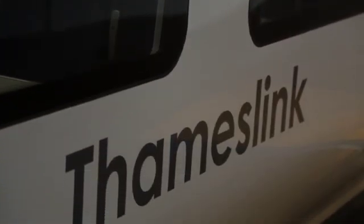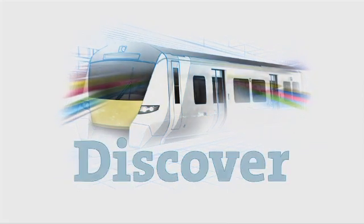Thameslink. Transforming north-south travel across the capital and beyond. Discover.